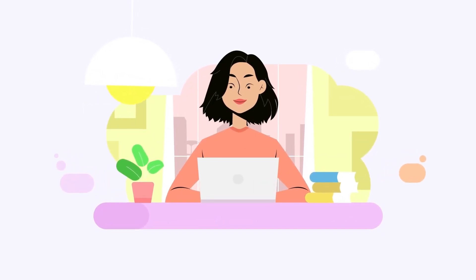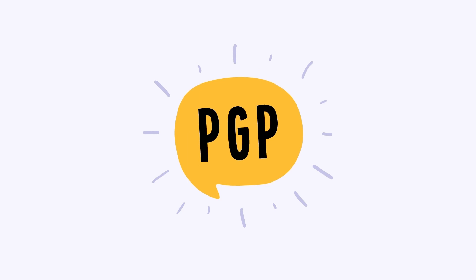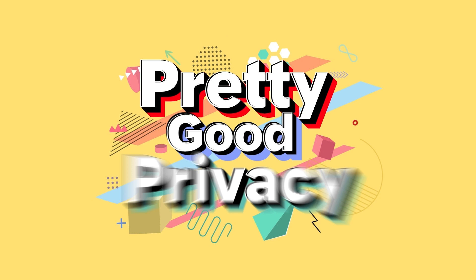Have you ever wondered how you can send emails and keep your data safe from prying eyes? Let's delve into the world of PGP, which will answer this question for you. So what is PGP? PGP stands for Pretty Good Privacy.